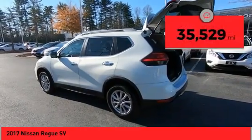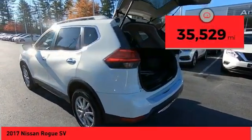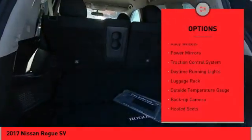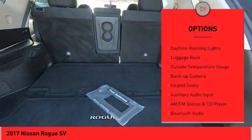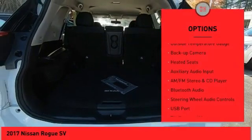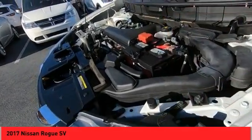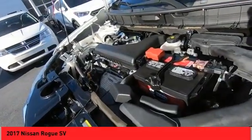This vehicle has less than 40,000 miles. Here are some of this vehicle's great options: all-wheel drive, alloy wheels, power mirrors, traction control system, daytime running lights, luggage rack, outside temperature gauge, backup camera, heated seats, and auxiliary audio input.